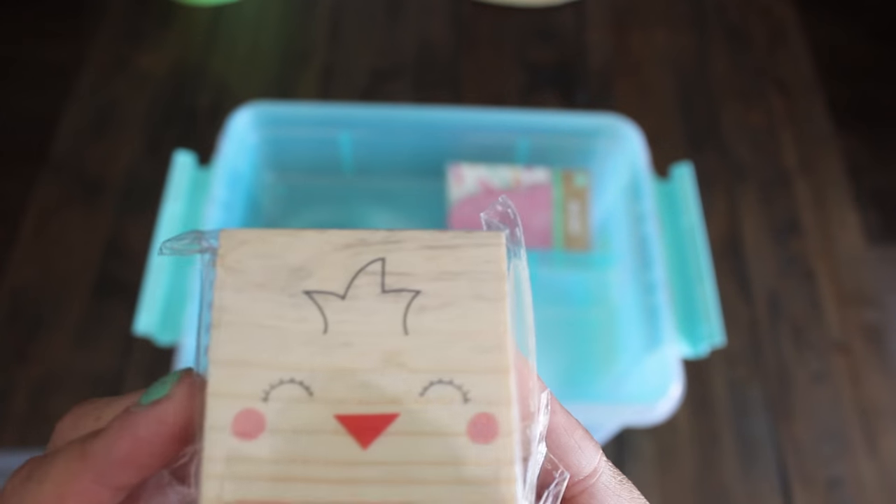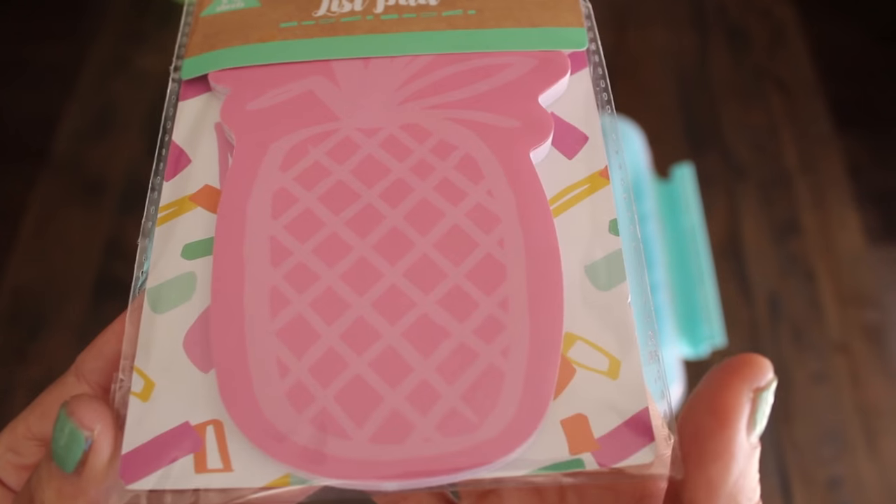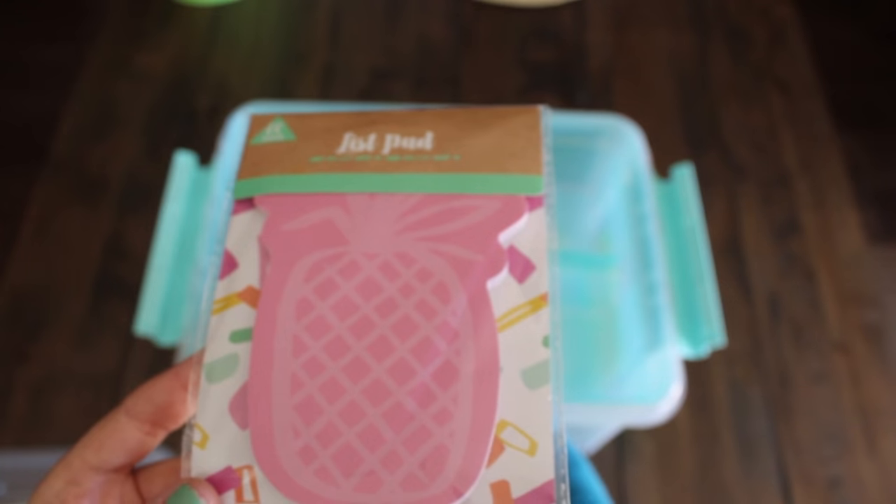Also found this super cute chick stamp for a dollar. Also found this super cute list pad with a pineapple pink print — that's going to be fun to write down our list.